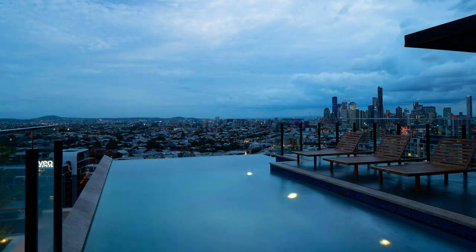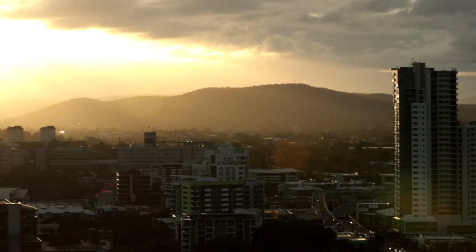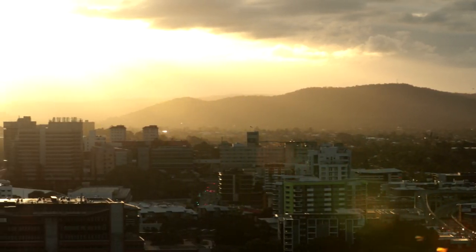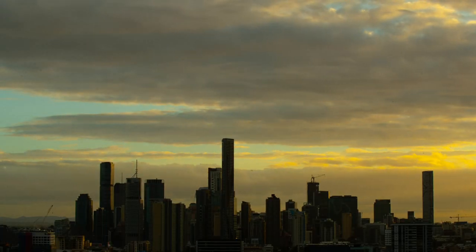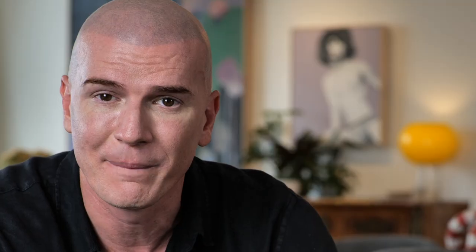The rooftop pool here is sensational. The pool, barbecue area, and living space for residents to use is all on the rooftop, giving you an incredible river view but also encapsulating the city as well. If you want to enjoy the city view or watch Riverfire — although I always find it amusing in real estate that everyone markets to Riverfire, which is half an hour once a year — but if that's what you want, you've got the best Riverfire view there is.